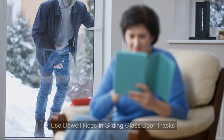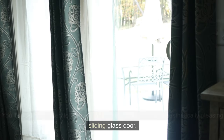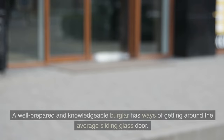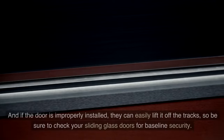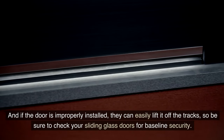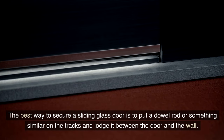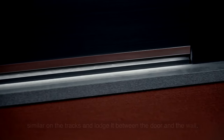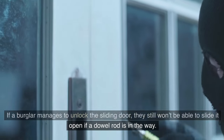Tip 1: Use dowel rods in sliding glass door tracks. You'll be hard-pressed to find a home that doesn't feature an aesthetically pleasing sliding glass door. They provide a great view and allow natural light to flood the house. However, they're not very secure. A well-prepared and knowledgeable burglar has ways of getting around the average sliding glass door, and if the door is improperly installed, they can easily lift it off the tracks. The best way to secure a sliding glass door is to put a dowel rod or something similar on the tracks and lodge it between the door and the wall. If a burglar manages to unlock the sliding door, they still won't be able to slide it open if a dowel rod is in the way.